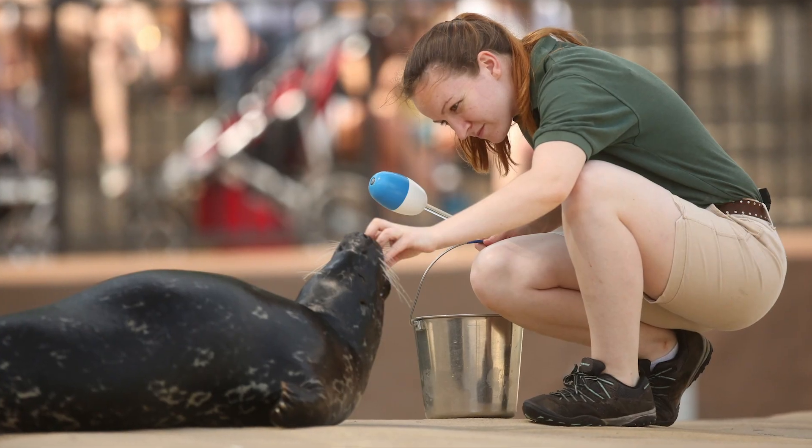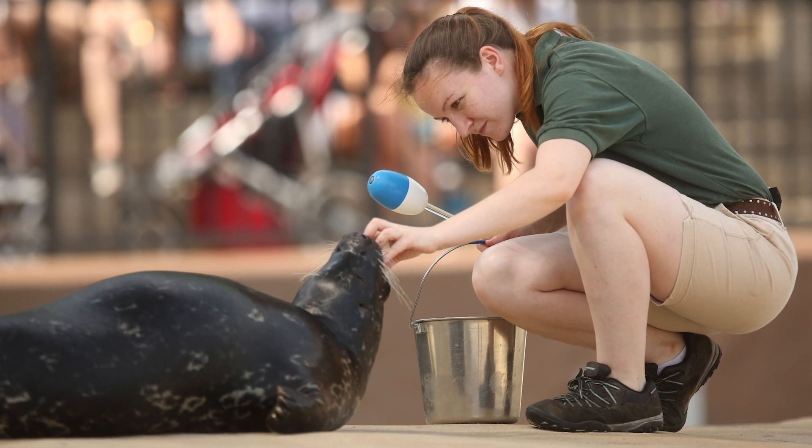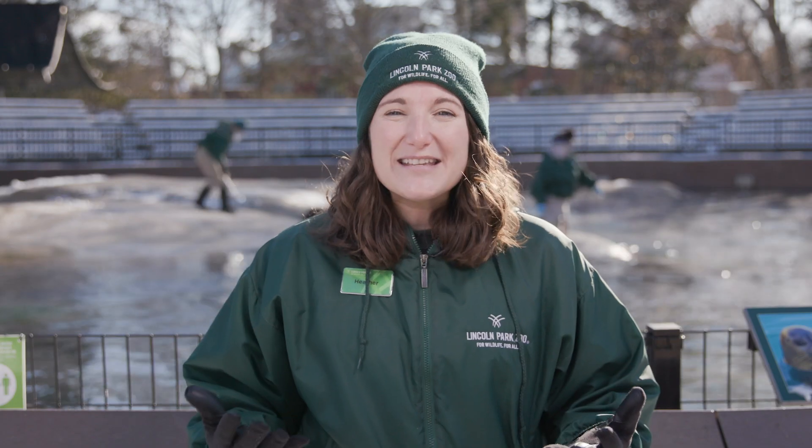These sessions are completely voluntary for the seals, which means they do not have to participate if they don't want to. And this is one of the many ways that we can make sure training is a positive experience and the seals are comfortable participating. As you watch the session behind me, you'll notice that this positive reinforcement training is broken up into a series of steps.